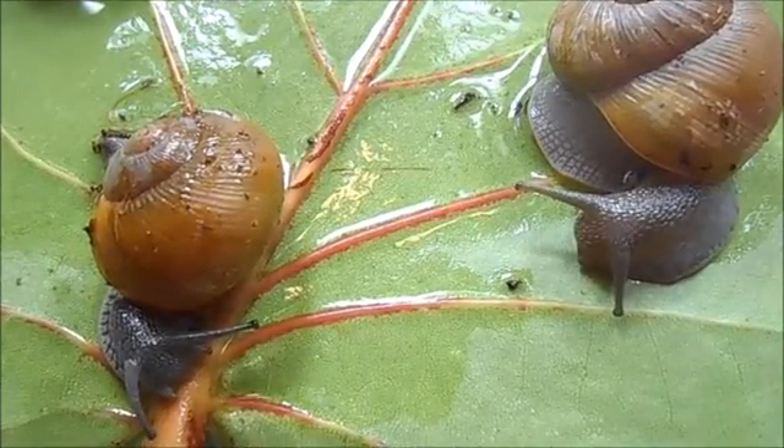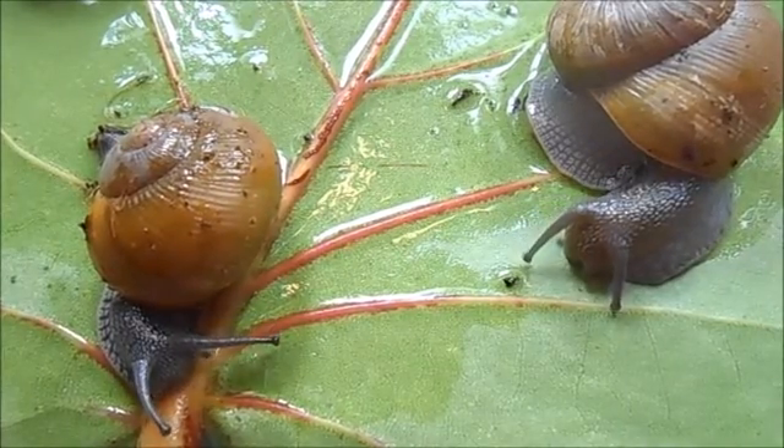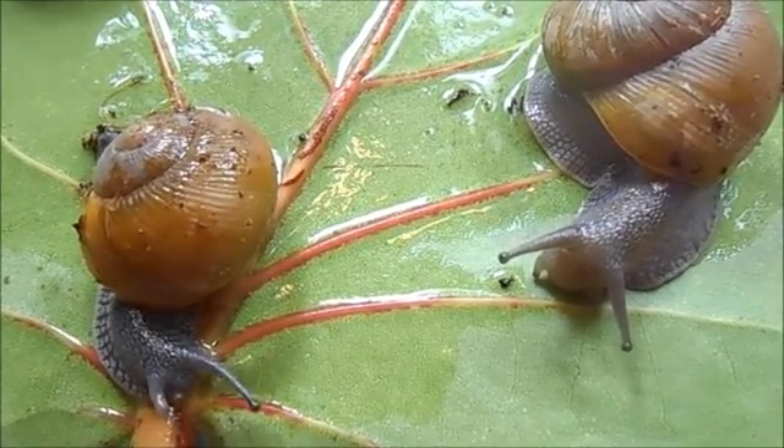Zachrysia are mostly fossorial during the day, which means they'll spend a lot of time burrowed underneath the soil. The best time to find them is after a heavy rain or during the nighttime.